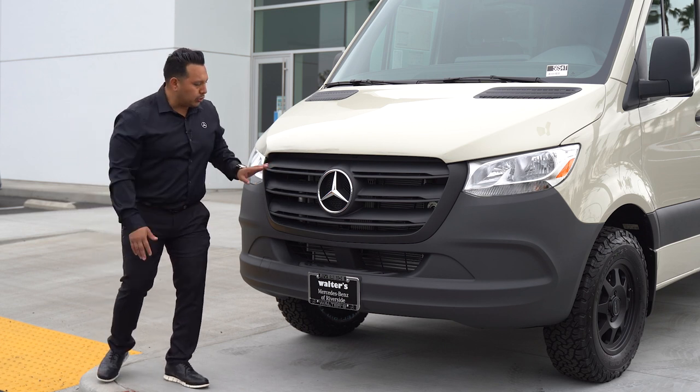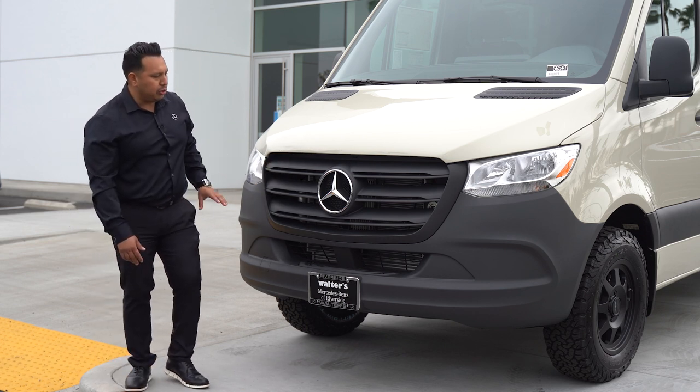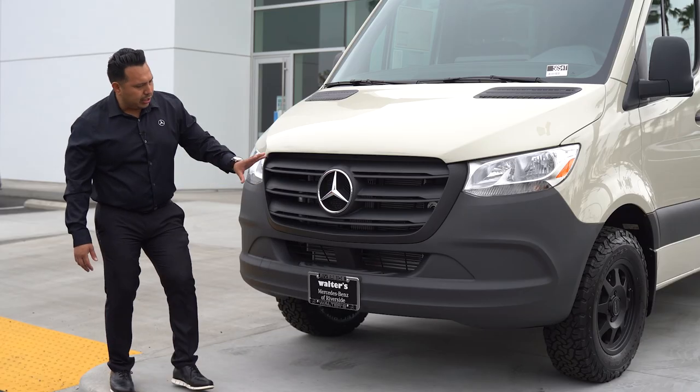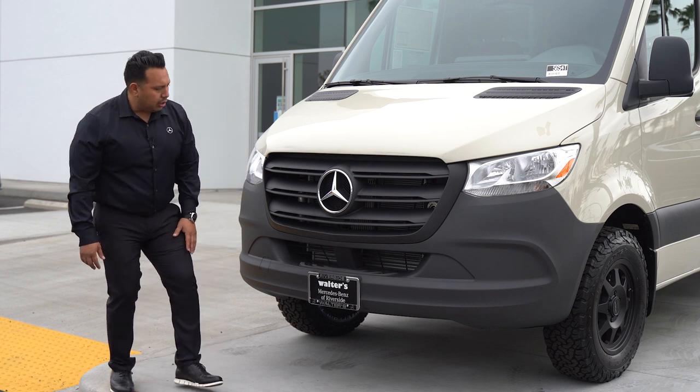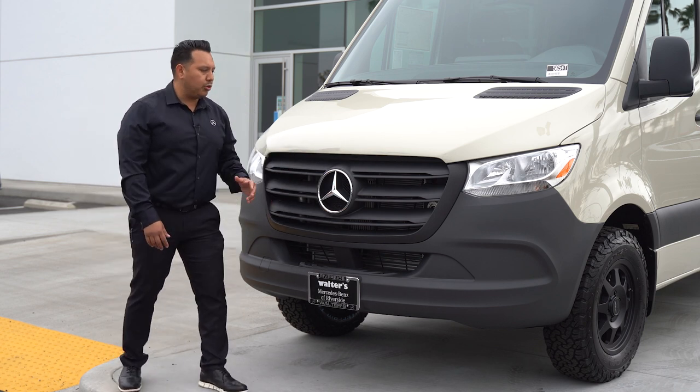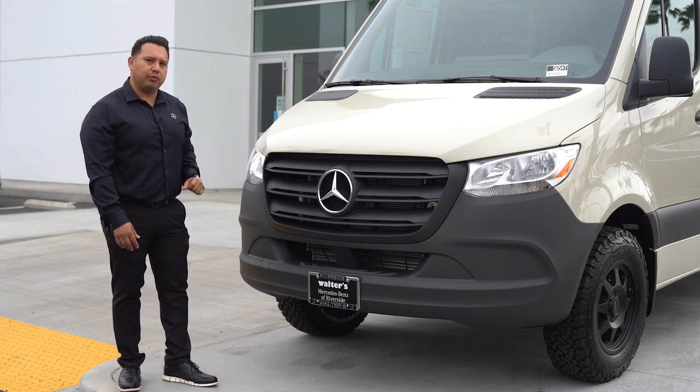You can also get the optional chrome grill package, but you always get the beautiful three-pointed star. The whole front end has been redesigned after 2019. There is an option for a digital front camera for safety — you can add up to four cameras to the vehicle.